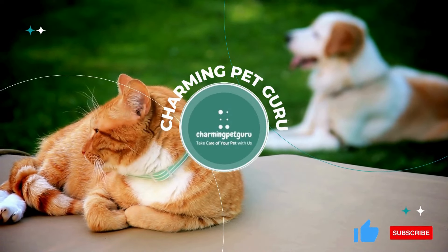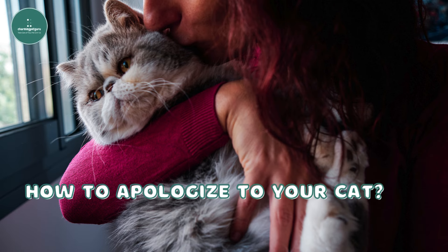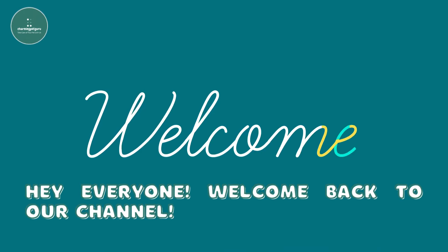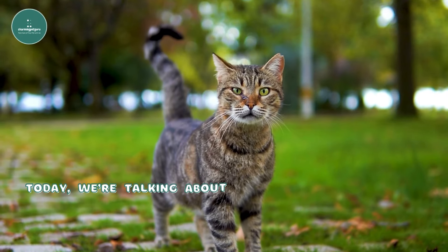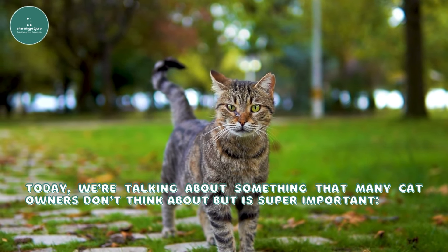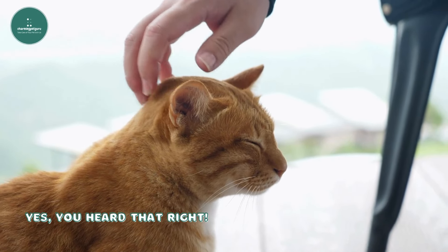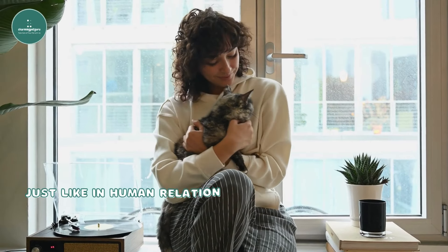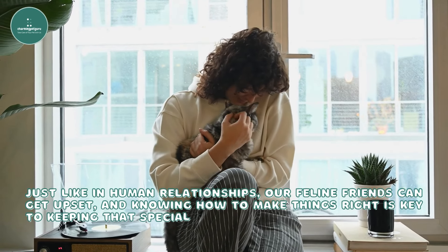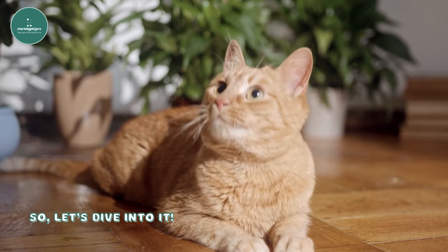Welcome back to our channel. Today, we're talking about something that many cat owners don't think about but is super important: how to apologize to your cat. Just like in human relationships, our feline friends can get upset, and knowing how to make things right is key to keeping that special bond with your furry buddy.